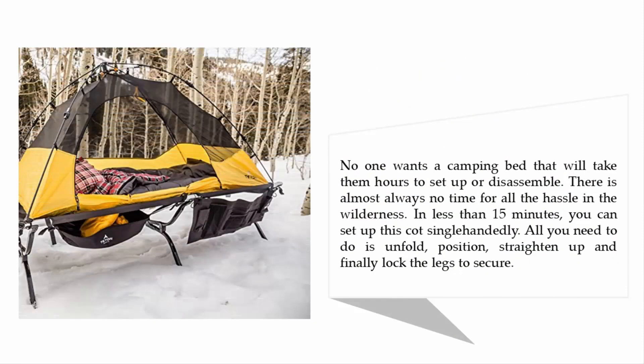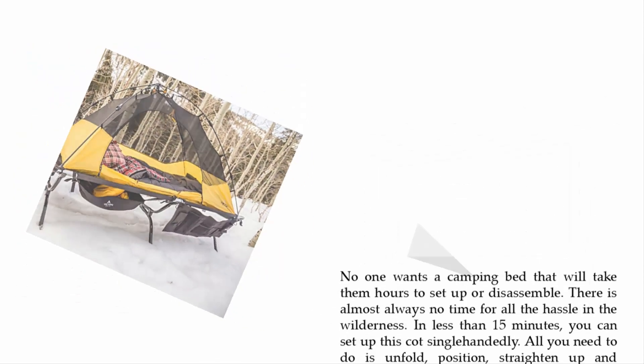No one wants a camping bed that takes hours to set up or disassemble — there is almost never time for that hassle in the wilderness. In less than 15 minutes, you can set up this cot single-handedly. All you need to do is unfold, position, straighten up, and finally lock the legs to secure it.